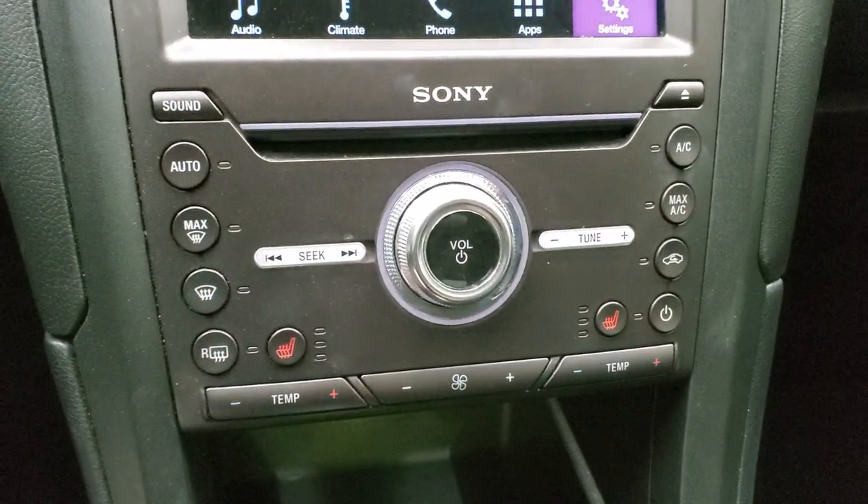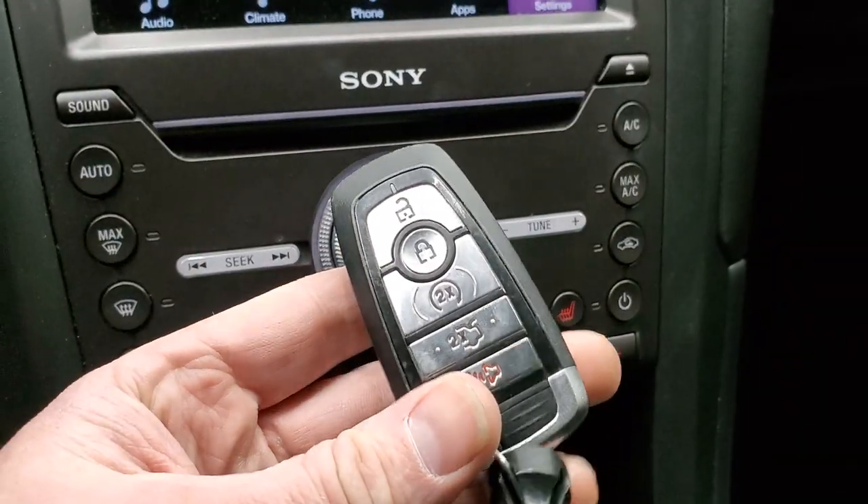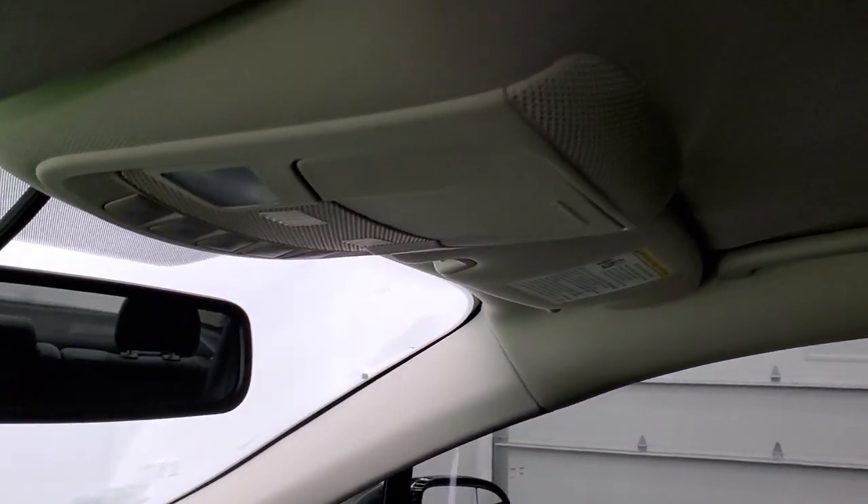Down here are more tactile climate controls including your heated seat buttons. You also have keyless entry with remote start. The passenger side floor mat and seat are in excellent shape as well — no rips or tears. It smells very clean inside this car; I don't think it's ever been smoked in. And you get your map lights up there.